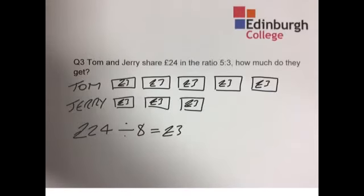So how much does Tom get? That's 1, 2, 3, 4, 5 — five chunks of £3, so he gets £15 in total. And Jerry gets 3 chunks of £3, so that's £9.